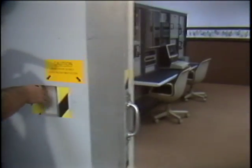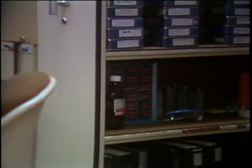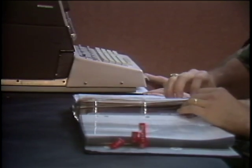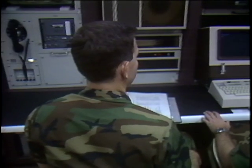Inside the vault is the computer and the computer tapes used in generating missile codes. Two particular codes are extremely important: the enable and launch codes. The enable code cocks the trigger on the missile; the launch code pulls the trigger.